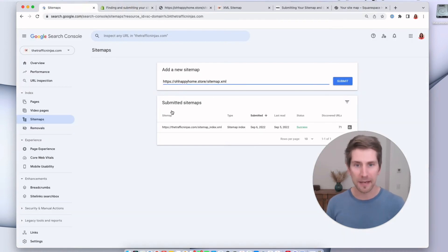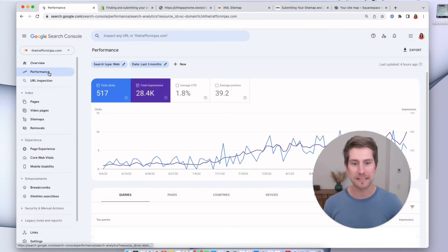After you've submitted it into the Search Console, it's pretty much a set-and-forget process. Google knows about it and they're going to go back and check it every week or so, or every few days, depending on how many pages you have and how popular your site is. You don't really have to worry about it anymore. The good news is after it's set up, we can really take advantage of the performance data.